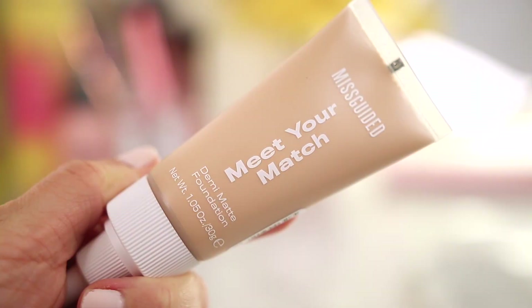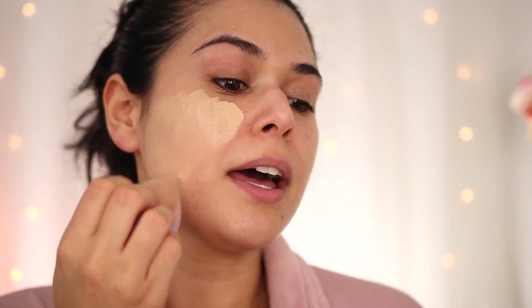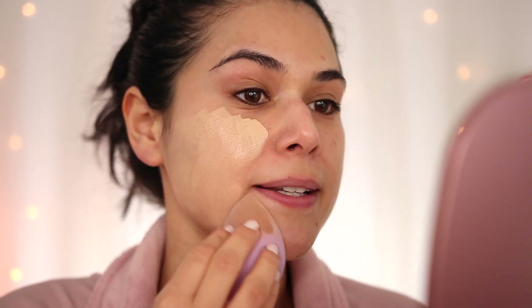Starting with the new Missguided Meet Your Match Demi Matte Foundation. This is $22 full price, but as I'm filming this it's on sale for $11. It's available in 25 shades and supposed to offer lightweight and buildable medium coverage that is long lasting. I'm using shade number seven today. It's been a struggle picking my shade online — might be a little light, but let's see what happens when we blend it out.